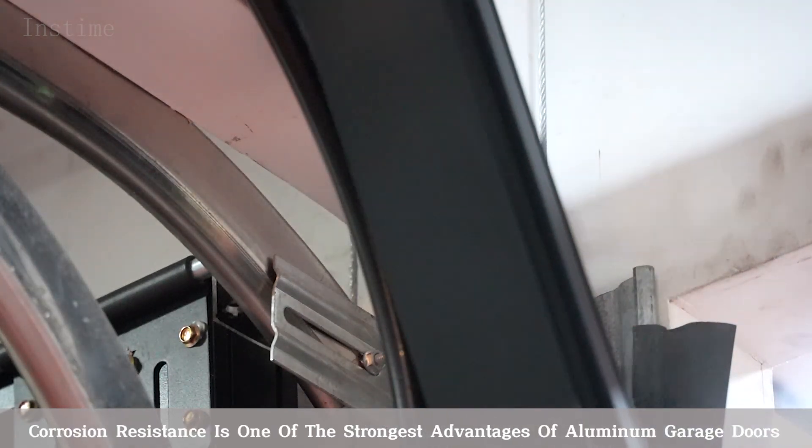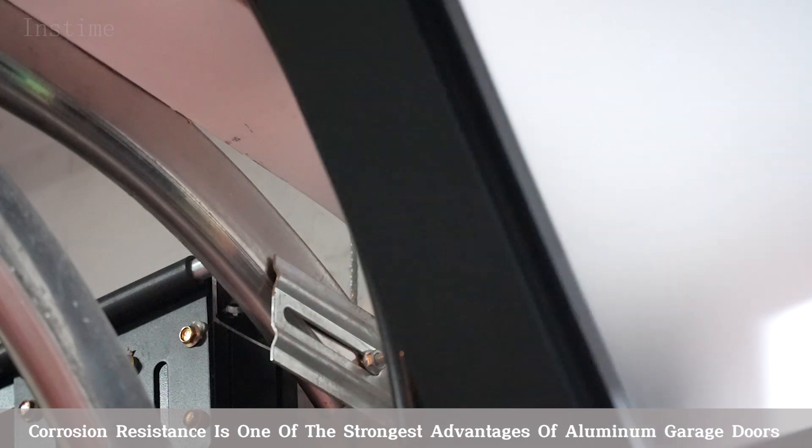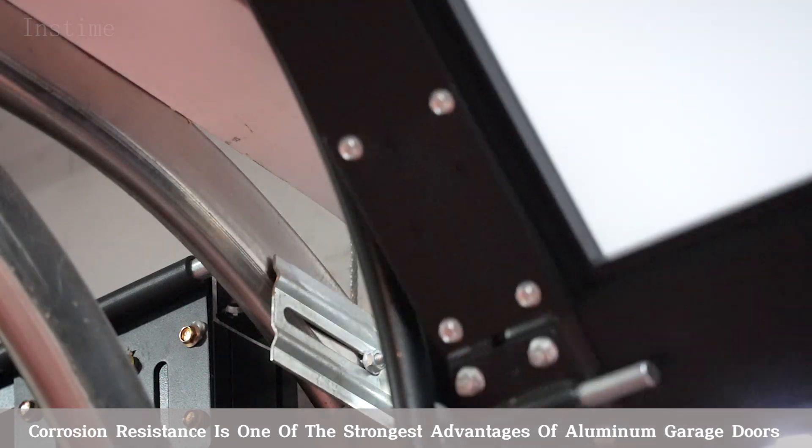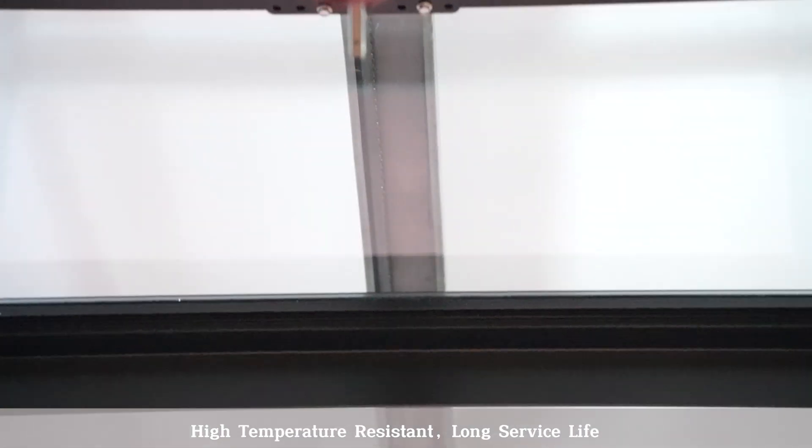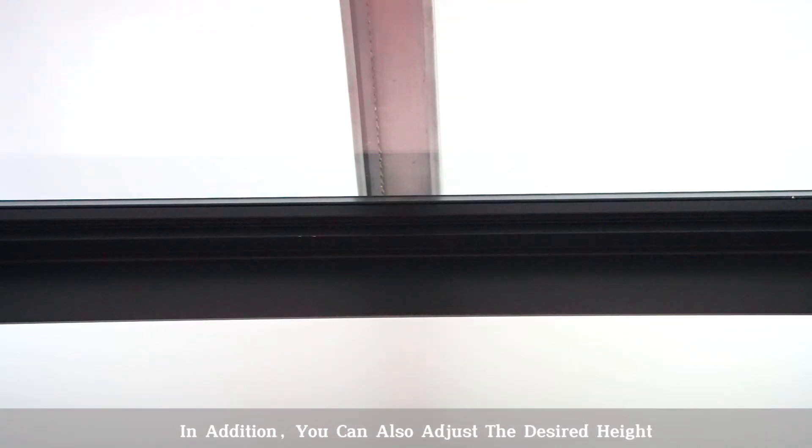Corrosion resistance is one of the strongest advantages of aluminum garage doors. Using stainless steel accessories, they are corrosion resistant, high temperature resistant, with a long surface life.